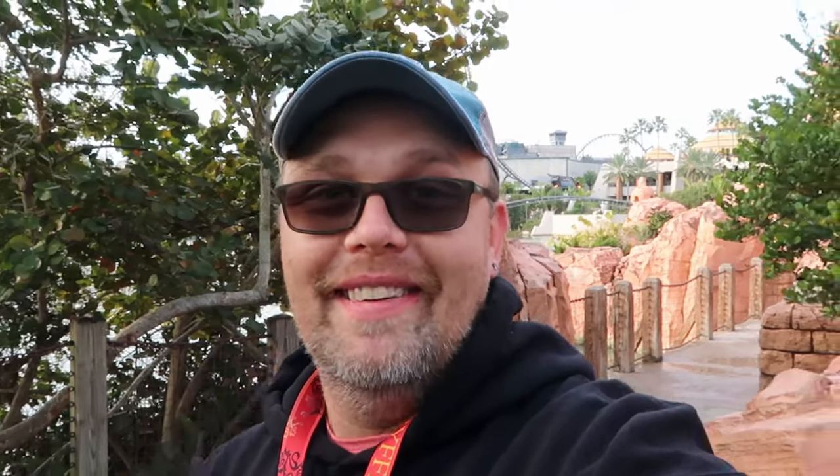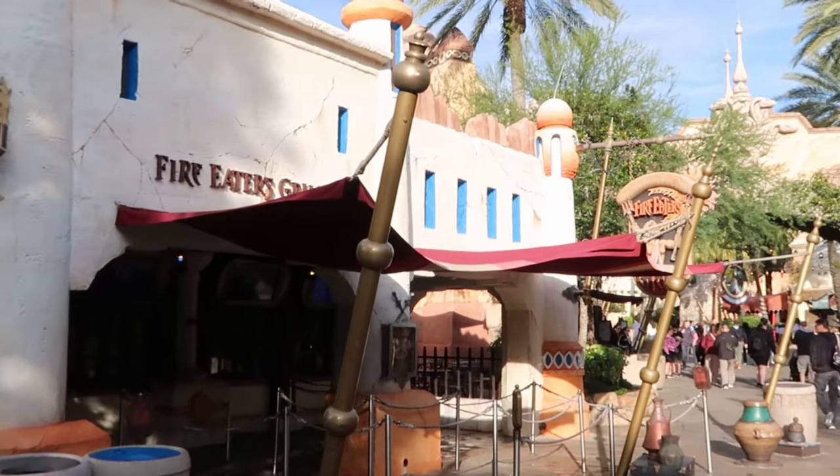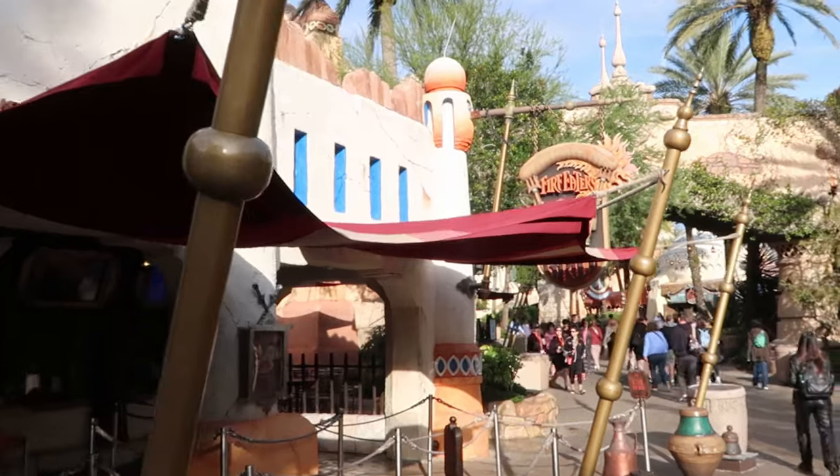I think we're going to head over to my favorite section, probably in any theme park — the Wizarding World of Harry Potter. You have Hogsmeade over in this section and Diagon Alley over at Universal Studios Florida. On our way, one of my favorite quick service restaurants in all of Islands of Adventure: definitely check out Fire Eaters Grill. They have some outdoor seating.